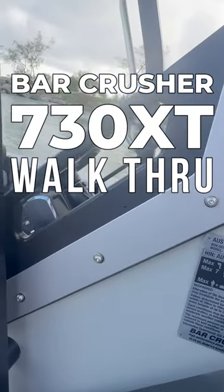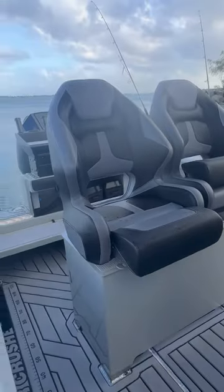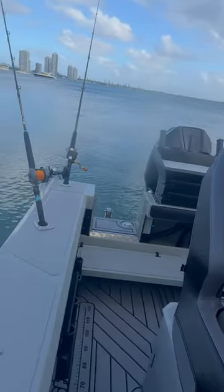G'day guys, we're here with Fish and Boat on the 730 XT. We've got 60 seconds to do a video — probably take me 60 seconds just to move around the boat, it's that big.